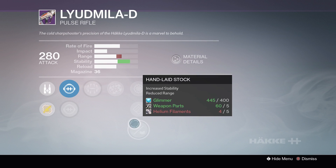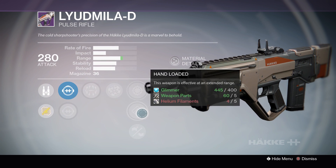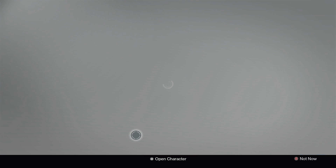Option number 2 has Surrounded, Rangefinder, Snapshot, Hand-Loaded, and Handlaid Stock. Not quite so good, because the stability doesn't get the increase that you quite want on it.